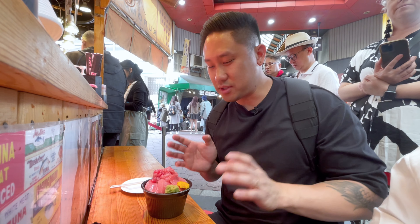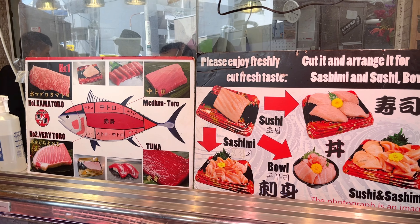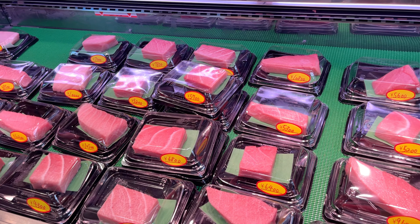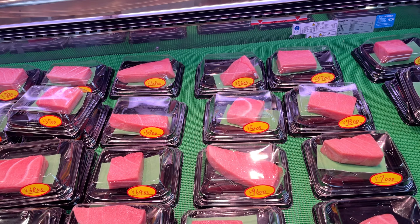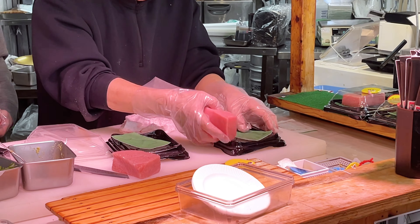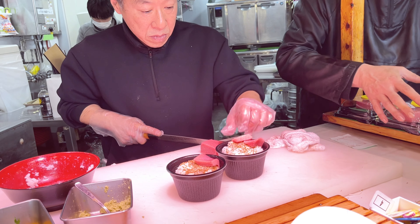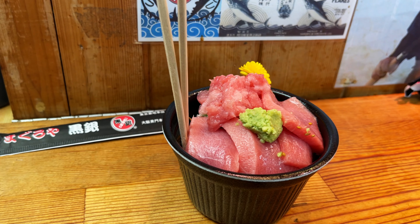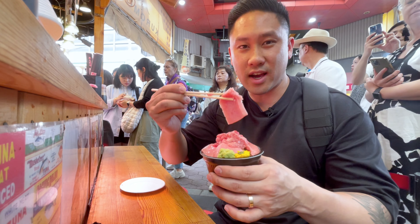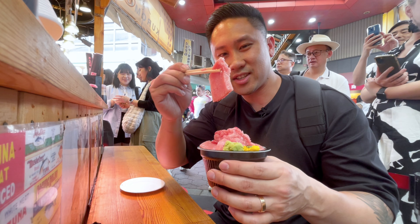We are at the next food stop and this is Morugoya, and they specialize in bluefin tuna here. The cool thing about this place is they leave the sashimi fillets out on the refrigerator and you get to actually choose which slice you want them to prepare. They give you a few options — sashimi style, sushi style, or as a rice bowl. I chose the rice bowl and it looks super amazing. I chose the one that wasn't too fatty, which had the lean and the chutoro, toro, and the lean part.